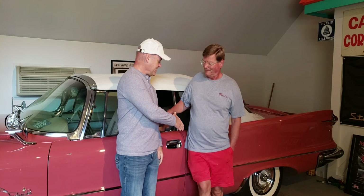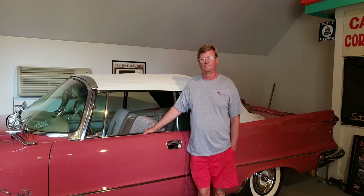Hi everybody, welcome to Mike's Classic Auto World. I'm Mike and this is my friend Hank. Hank was nice enough to invite us to his garage to take a look at some of his amazing cars. So let me grab the camera and we're going to start with this 1958 Crown Imperial Convertible.